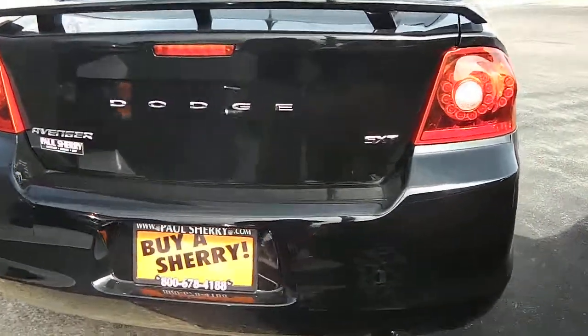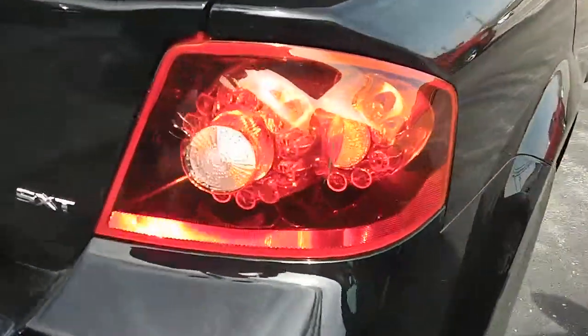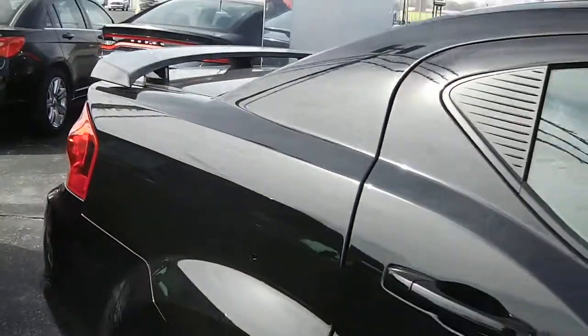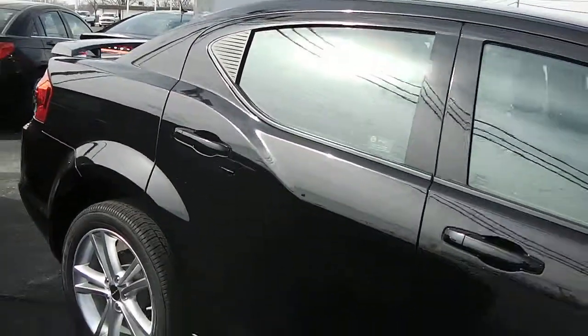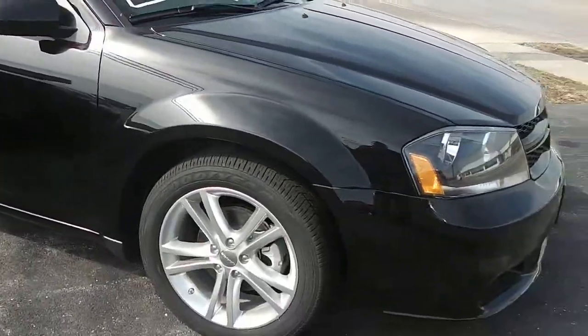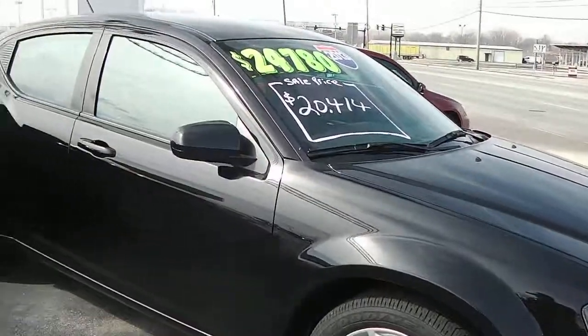Sharp vehicle — the SXT 2013 Dodge Avenger here at Sherry Chrysler Dodge Jeep Ram and RVs in Pickwell, Ohio. Come see Nick Ruiz — you'll be glad you did.